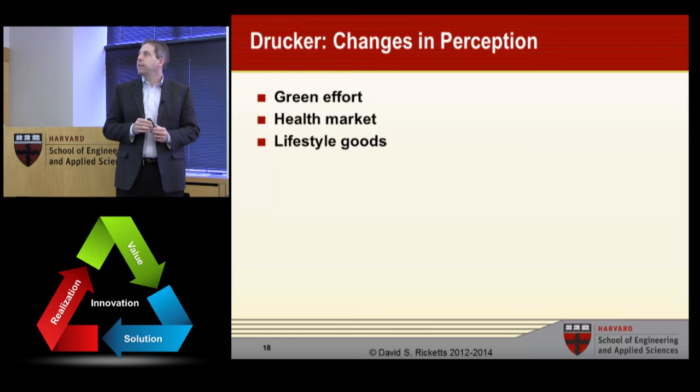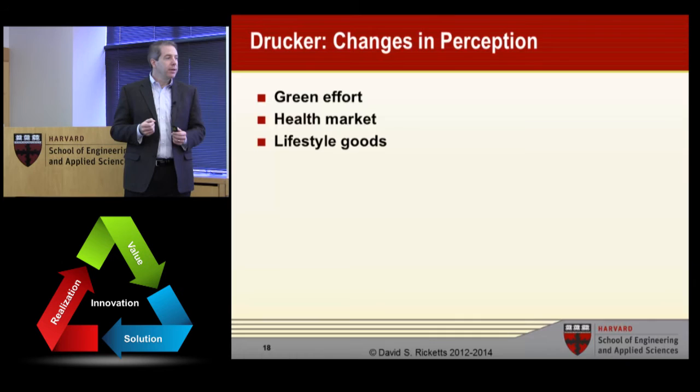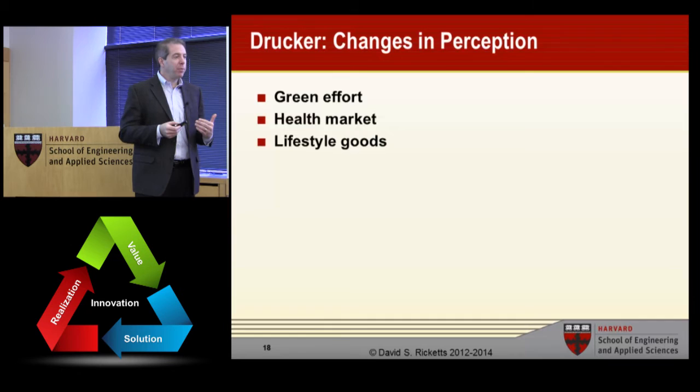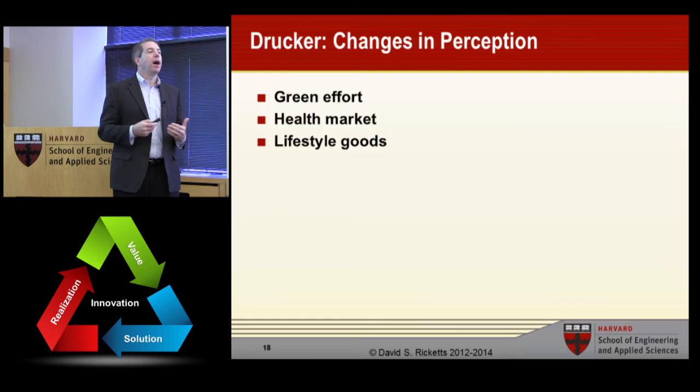Changes in perception. I see this all the time — the green effort, the health market. Whole Foods and organic stores weren't around before. We all now have low energy devices, partly to save money but also for many people as a green effort. And there are lifestyle goods. These are examples of where our perception of where value is has changed because of internal changes or cultural changes.